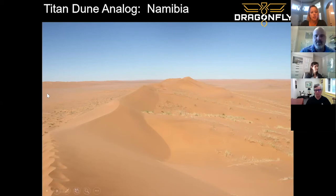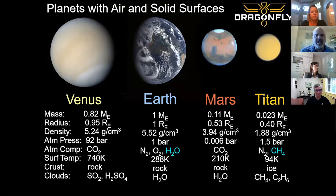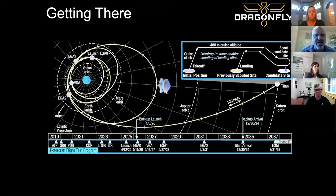Will there be gravity assist flybys en route to Saturn? Yes — we have one gravity assist around Venus first, then two Earth gravity assists separated by about three years. We have to be careful not to accidentally crash into Earth with our nuclear battery — a lot of thinking has gone into that. If you went straight from Earth to Saturn, you could get there in three or four years, but we're taking the long route to save money — we can launch on a smaller, cheaper rocket that way.